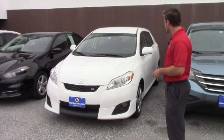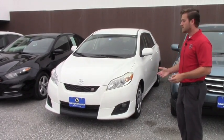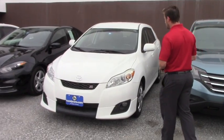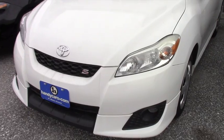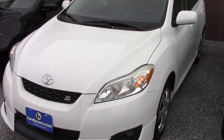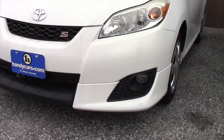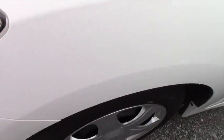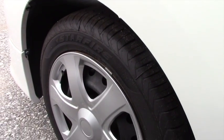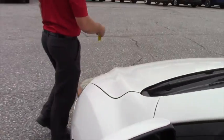The overall condition of the exterior is pretty decent for the 09 with 125,000 miles. This is the front wheel drive version sport. You do get the fog lights, but with the steel wheels there are brand new Starfire all season tires — I get those two mixed up once in a while.